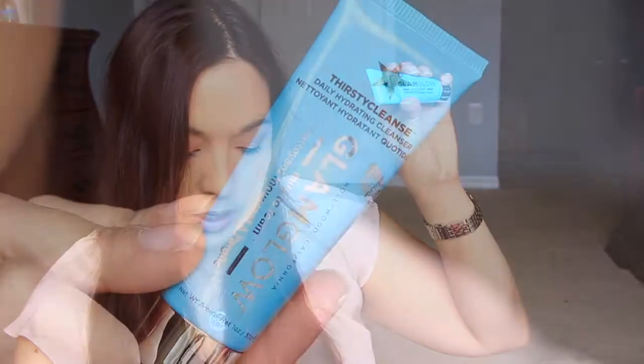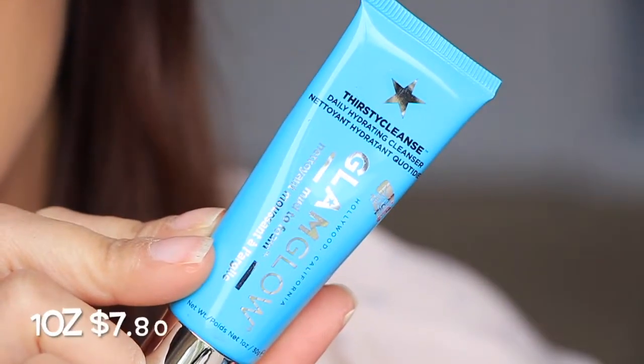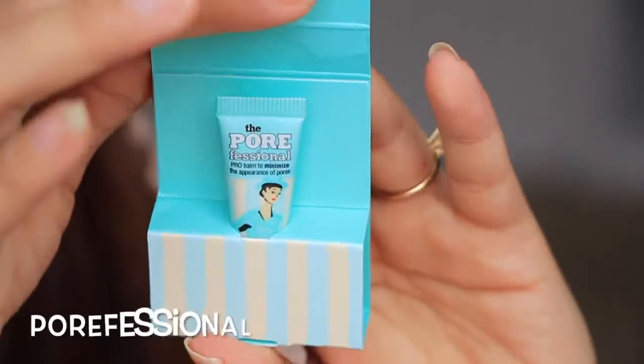Next we have from GlamGlow — this is a nice, decent size. This is the Thirsty Cleanse Daily Hydrating Cleanser, a mud-to-foam mask. Five fluid ounces is $39 and this is one fluid ounce. We also have a sample size of the Pores No More. I really like the Pores No More — I have a full size of it in my bathroom, so it's just nice to have.